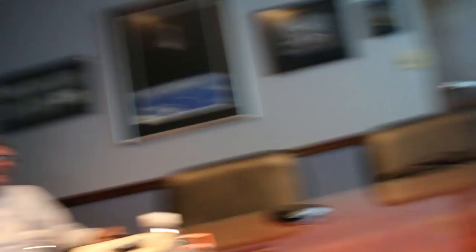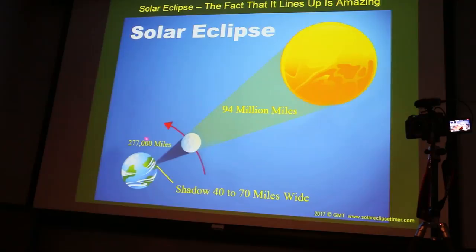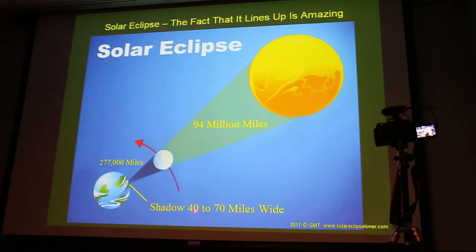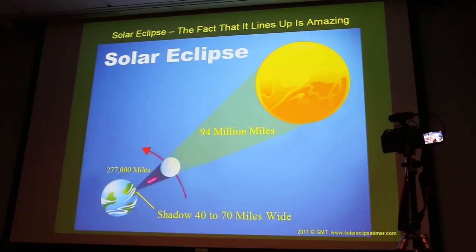On eclipse day, the sun will be about 94 million miles from the earth. The moon on eclipse day will be about 277,000 miles from the earth. It's going to cast a shadow on the earth that is going to be between 40 and 70 miles wide. So people have to get into a little dot of a shadow that basically started because of something lining up 94 million miles away. That's hard to wrap your brain around.